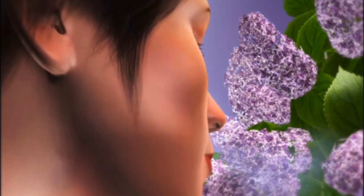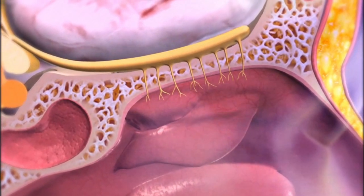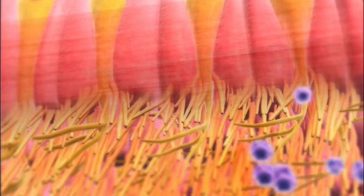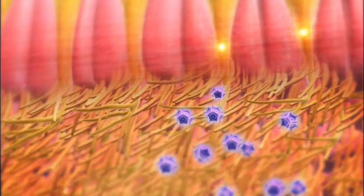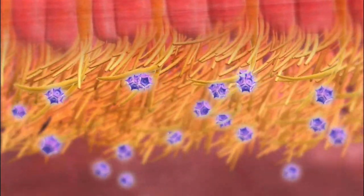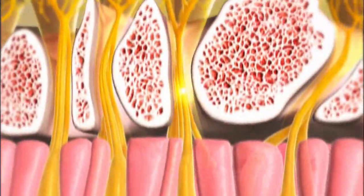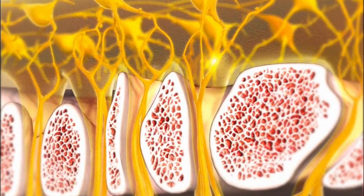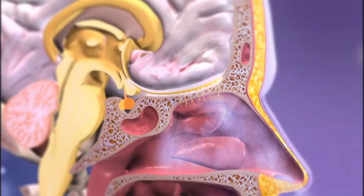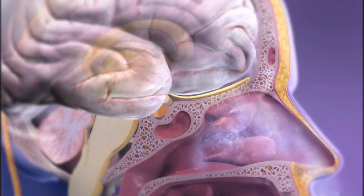The process of olfaction, or smelling, begins with hair-like cilia that line the nasal cavity in the olfactory epithelium. As air enters the nasal cavity, chemicals in the air bind to and activate nervous system receptors on the cilia. This stimulus sends a signal to the first-order neurons connected to the epithelial cells. The signal is carried by these neurons from the nasal cavity through openings in the ethmoid bone, then to the olfactory bulbs of the brain. The signals then move from the olfactory bulbs along the olfactory nerves — cranial nerve 1 — to the olfactory area of the cerebral cortex.